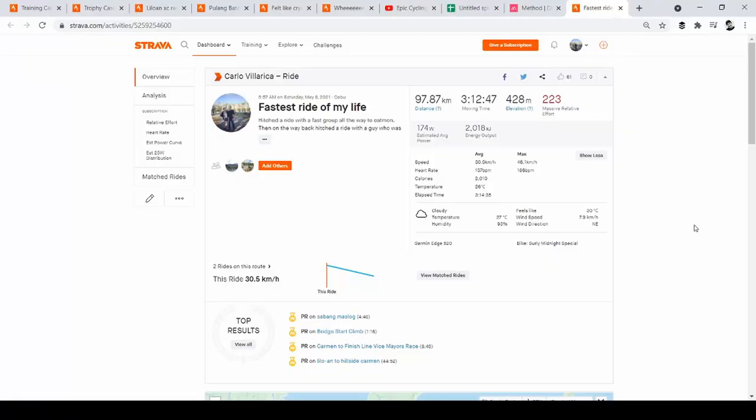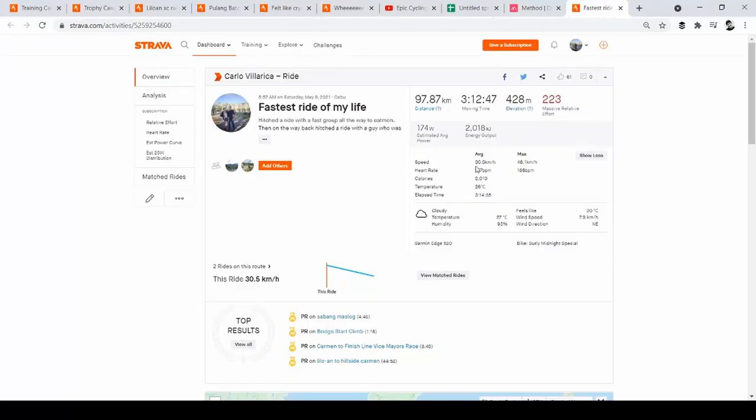One more ride I want to show you: on May 8th, 2021, I did a 97.87-kilometer ride finished in 3 hours, 12 minutes, and 47 seconds moving time — elapsed time was 3 hours, 14 minutes, and 35 seconds, so about 2 minutes of stopping, probably caught in traffic. I averaged 30.5 kilometers per hour with an average heart rate of 157 beats per minute. This is the fastest ride of my life.